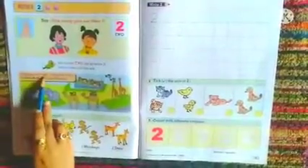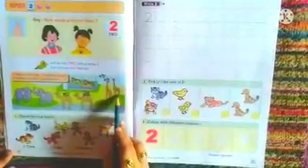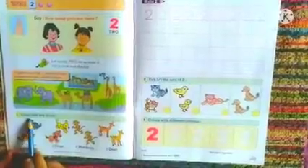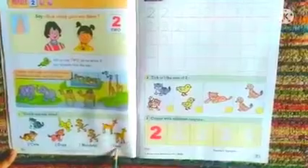Let us now visit the zoo. 2 tigers in the cage, 2 elephants here, 2 camels for ride, 2 giraffes here. Below you can see count and say aloud: 2 cats, 2 dogs, 2 monkeys, 2 deer. Proceed to page number 17.